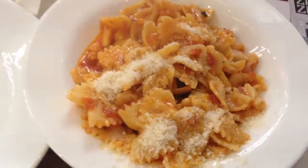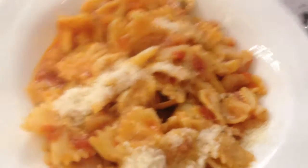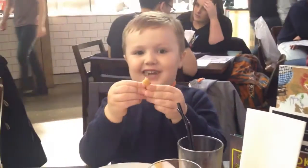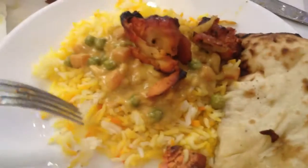Next up we've got some marinara - I didn't realise it was with fish, so I'm going to be leaving that - and a slice of pepperoni pizza. Five eggs. Naan bread, rice, korma and a little bit of chicken.